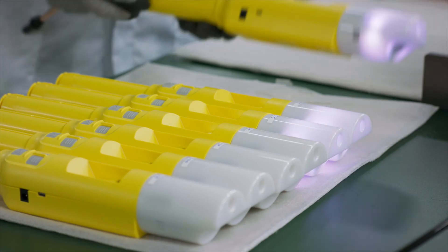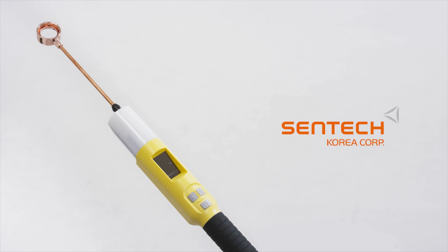We are breathalyzers. We are CENTEC Korea.